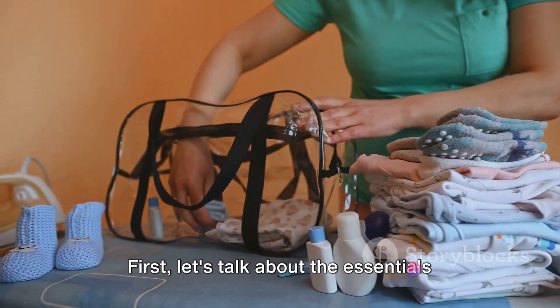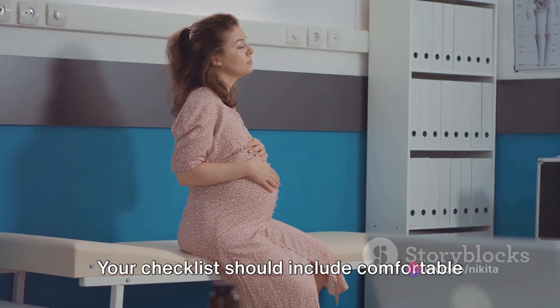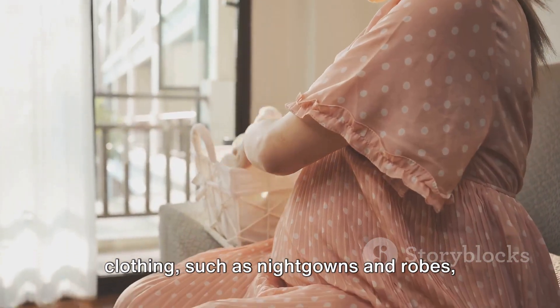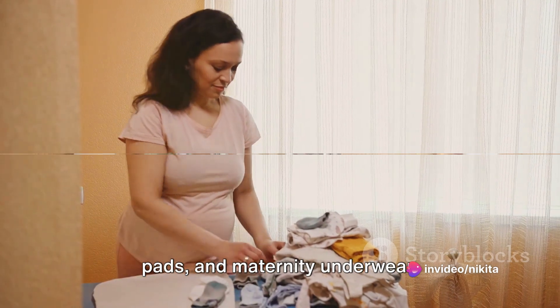First, let's talk about the essentials for the mom-to-be. The hospital will provide basic necessities, but you'll certainly feel more comfortable with your own items. Your checklist should include comfortable clothing such as nightgowns and robes, preferably with front openings for easy breastfeeding. Don't forget the maternity bras, nursing pads, and maternity underwear.